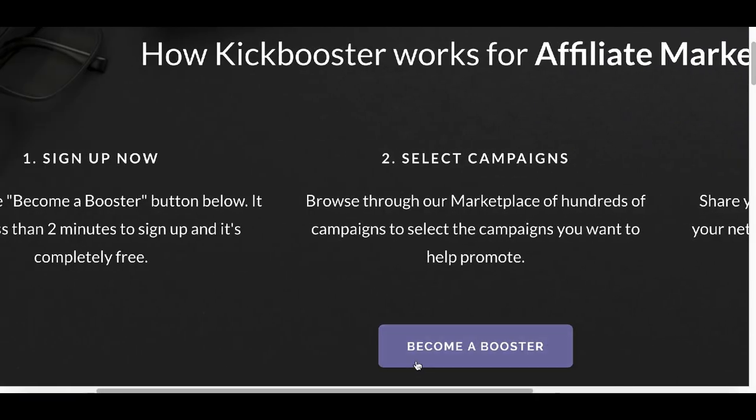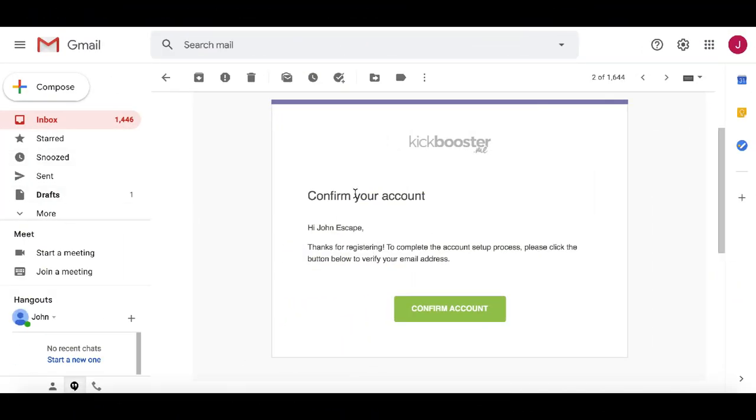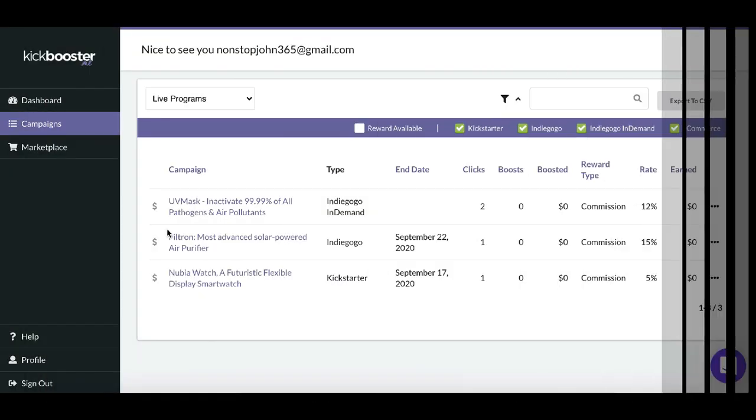For Step 1, click where it says 'Become a Booster' and simply sign up using your name, email, and a password for your account. Make sure you click the checkbox before you click Submit to get your account started. After that, go to your email and click on the confirmation email to get access to your back office.